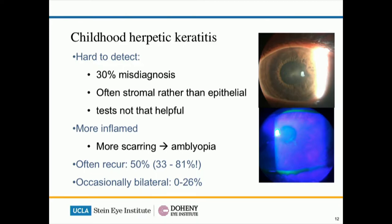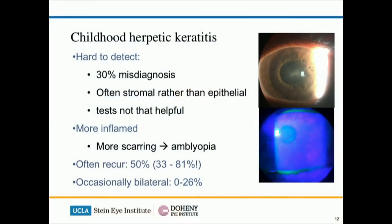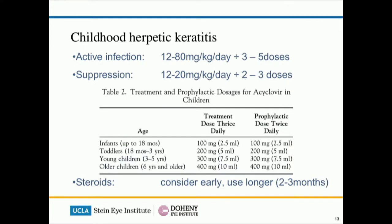Serological testing like a blood test is not really useful in children — oftentimes it's just negative — which means the diagnosis is missed in quite a few of these children. To add to that problem, childhood herpetic infection tends to carry more inflammation, causes more scarring, and therefore more visually significant issues. They tend to occur very often — half of the children will have multiple recurrences of herpetic keratitis, and occasionally they could be bilateral, with up to a quarter of children having both eyes involved. Because topical antivirals for ophthalmology tend to sting the eye too much, children are not usually tolerating that kind of treatment, so we often use oral antiviral for these cases.